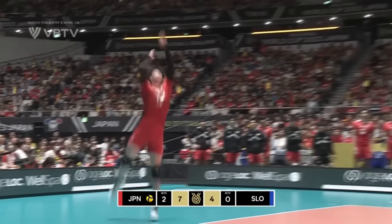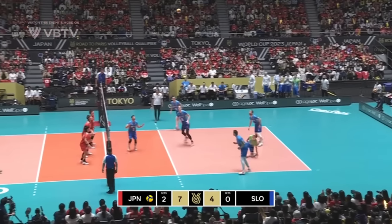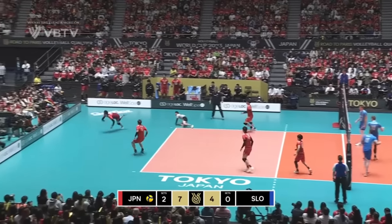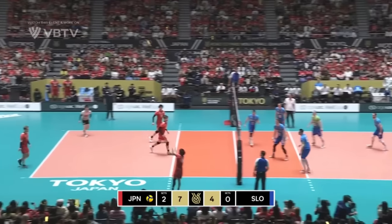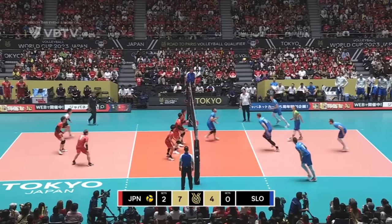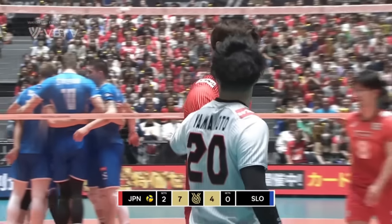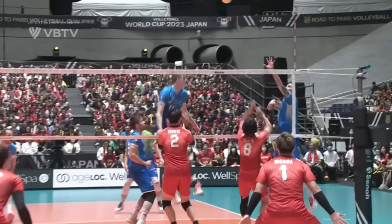Giant of a man, Sasho Stalakar. Kovacic. Dummy spike. Yamamoto. Oh, unbelievable pickup at the back of court — lifted up by Sekita. Slovenia in charge of this point. And it's theirs.